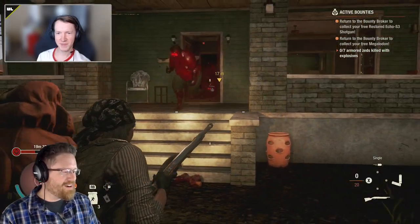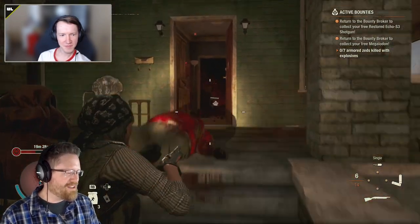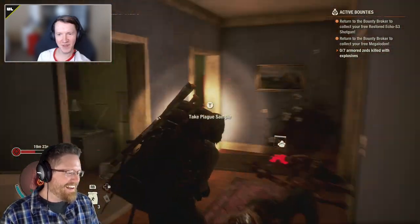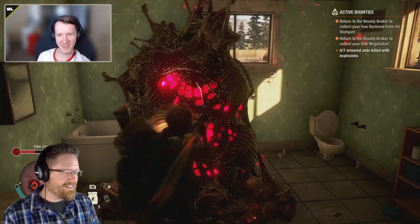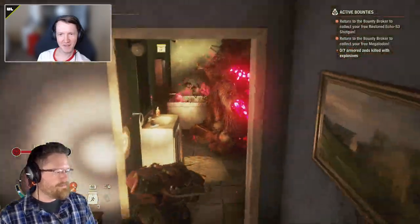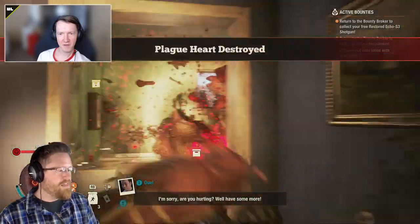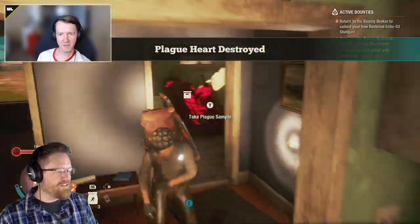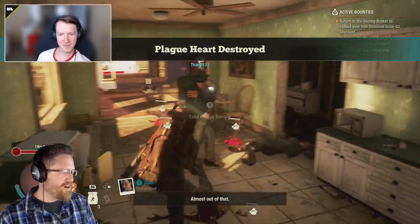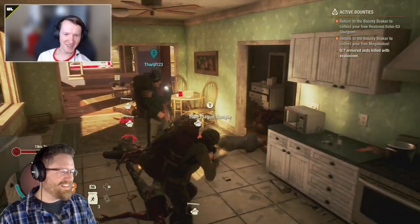Jeffrey admits he's doing a poor job fighting the plague heart and jokes that Joe Swarner would do much better. They push forward and eventually take down the plague heart. Because they're in Dread Zone rather than Lethal Zone, destroying the plague heart kills all surrounding plague zombies automatically — in Lethal Zone they'd still have to fight their way out.